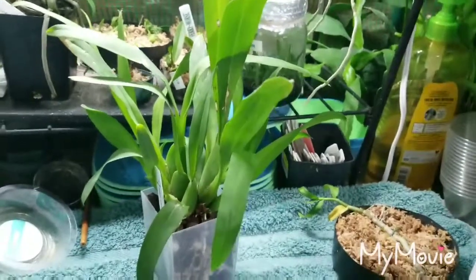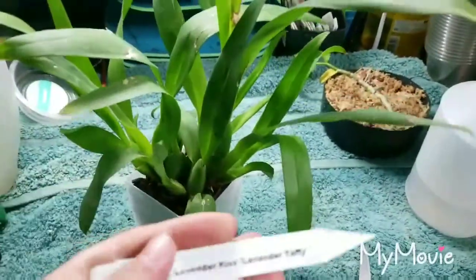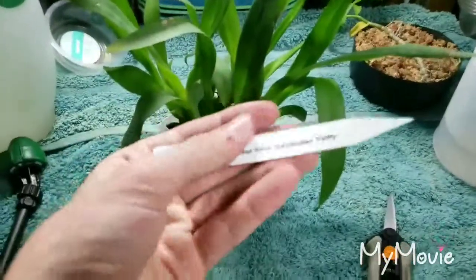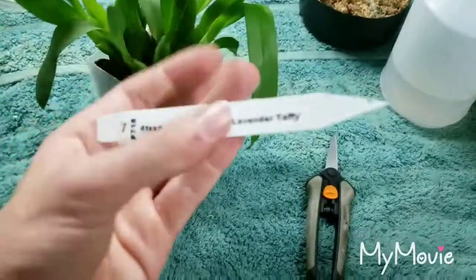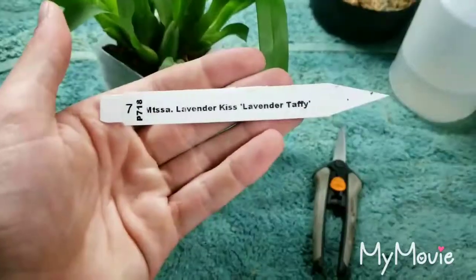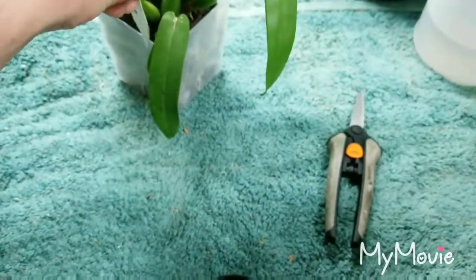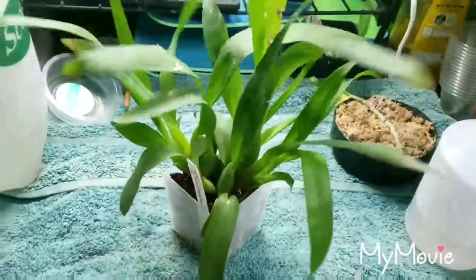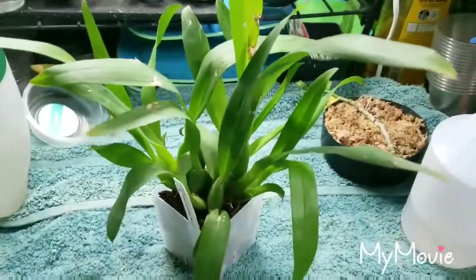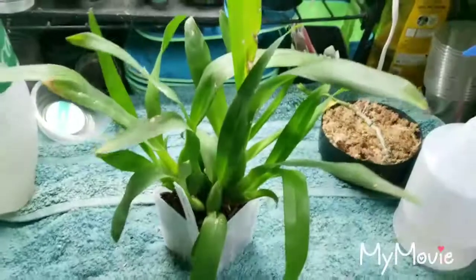Hello everyone and welcome to another plant spotlight in the greenhouse. For today's spotlight I wanted to take a look at this little guy right here. On the tag — Miltasa Lavender Kiss, Lavender Taffy — although I believe it might be Bretonnia. I'm not sure, but I'll just read what the tag says and stick with that for now.